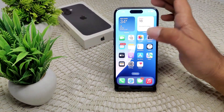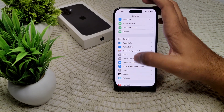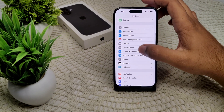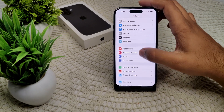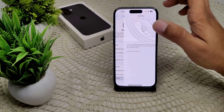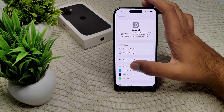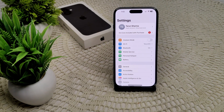We also need to forget and reconnect CarPlay. Go into Settings, then go to General, then CarPlay. You will see your device listed there. Forget that device and then reconnect your car with this iPhone.